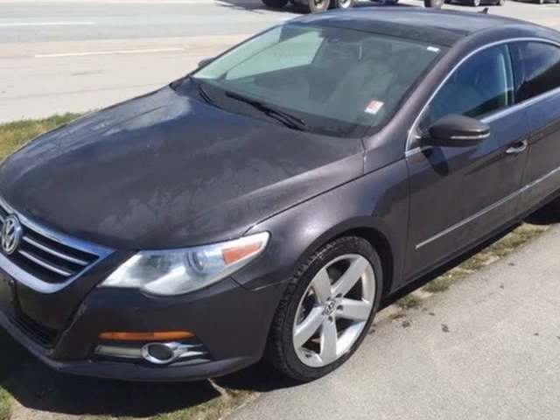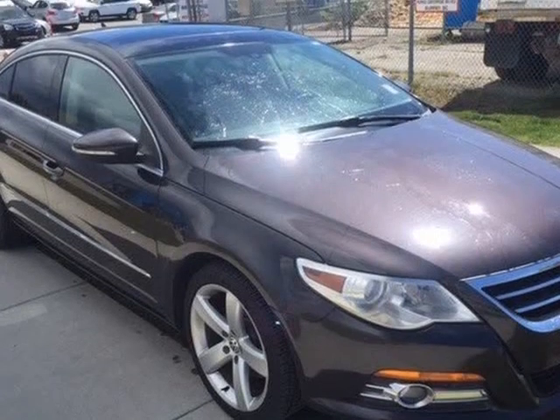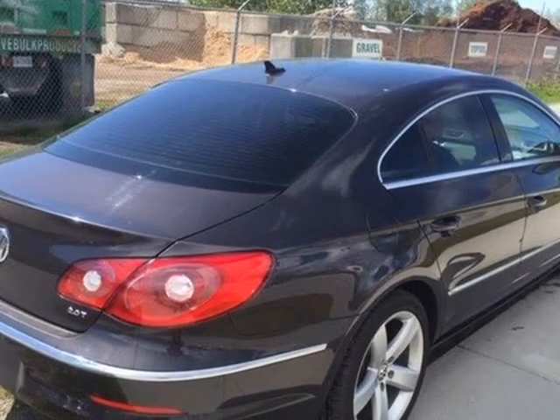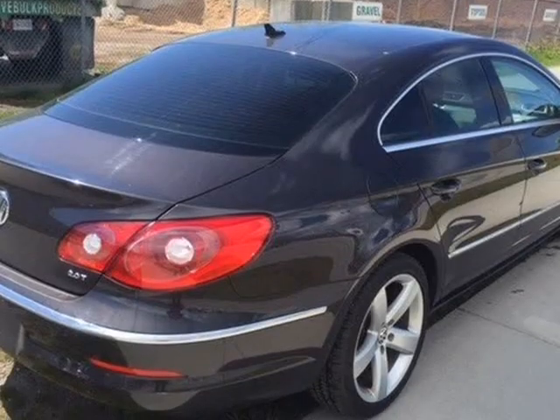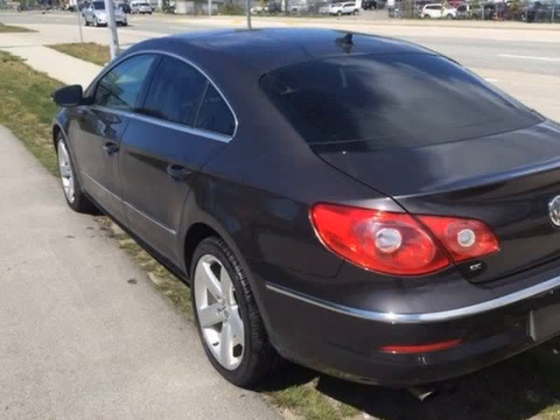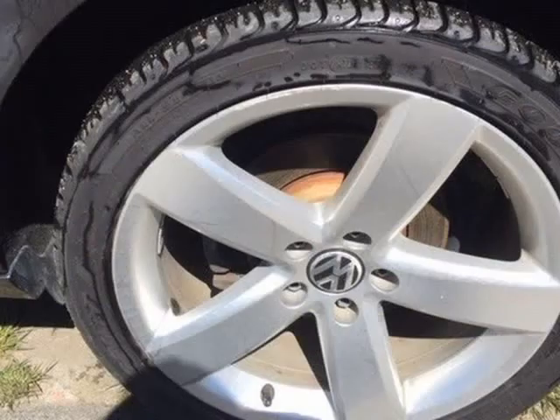This 2012 Volkswagen Passat CC is brought to you by Rapid Finance Inc. 2012 Volkswagen Passat, dark grey, 4-door sedan, 2.0L 4-cylinder with keyless entry, cruise control, moonroof, plus more. Shop with confidence when you review our free Carfax report, which is professionally detailed.